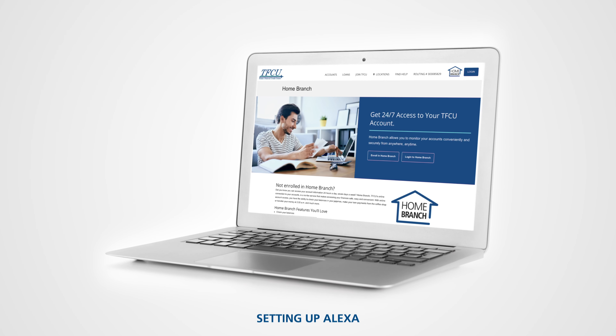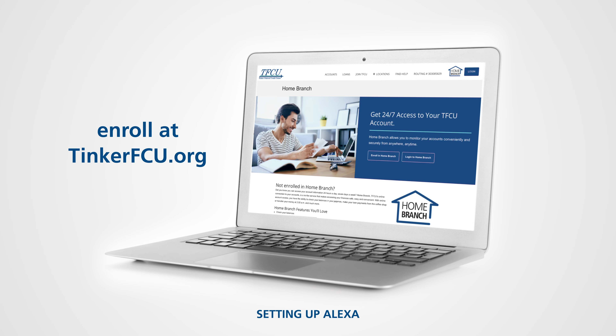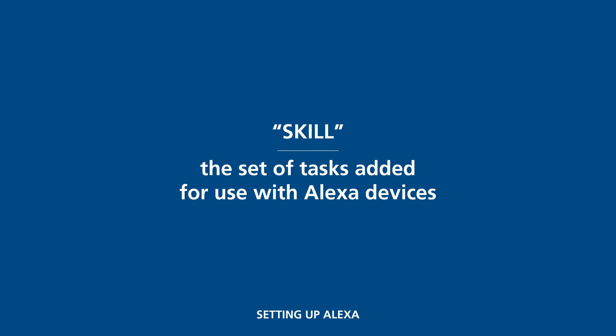First, you must already be enrolled for TFCU's Home Branch online account access. Here's how to set up the Tinker Federal Credit Union skill for Alexa.